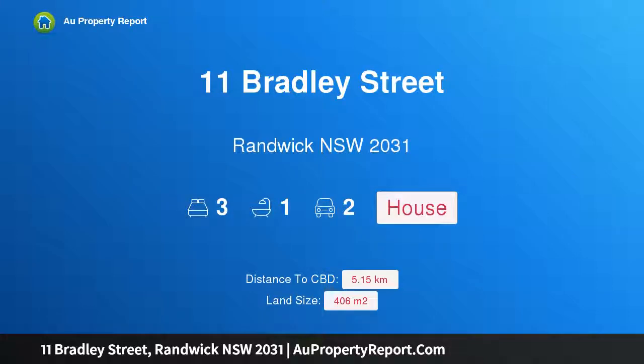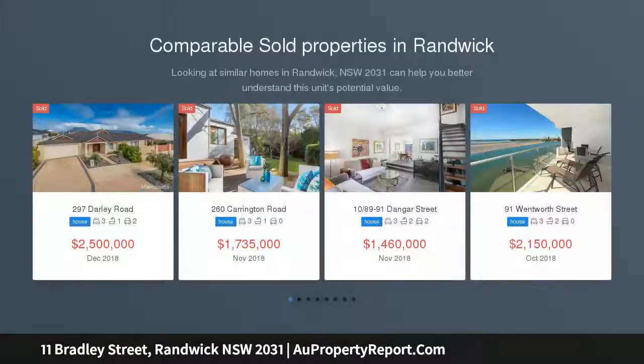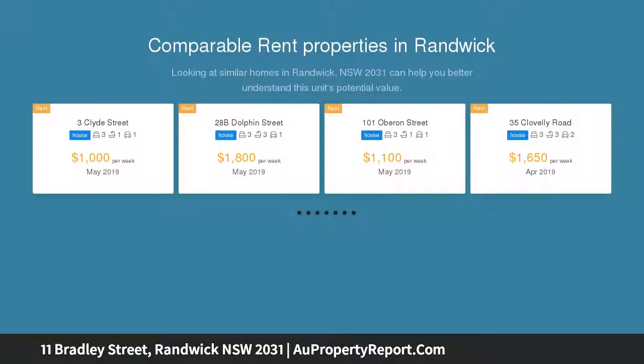Hi, I am glad to introduce property 11 Bradley Street, Randwick, New South Wales 2031. First time offered in 60 years. Large original Californian bungalow with multiple living areas, offering unlimited potential. Spacious family home over two levels situated on 406 SQM of land.